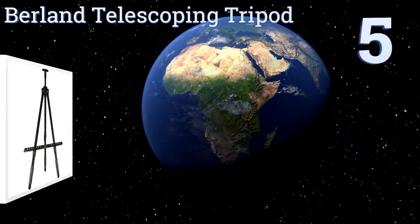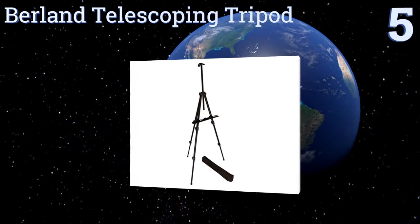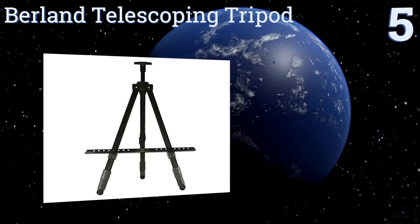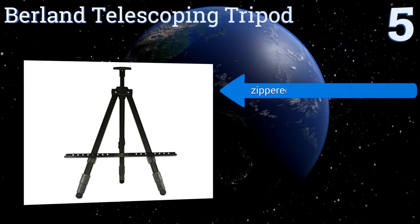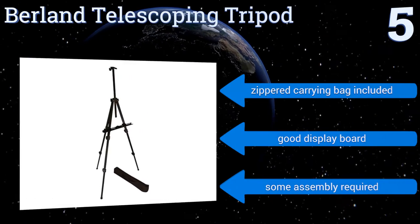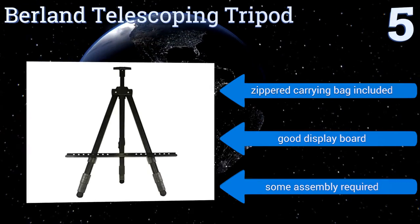At number five, the Berlin Telescoping Tripod can be used on a tabletop or on the ground, as its sectional legs can be extended from anywhere between 22 and 71 inches in length. It can also hold either small canvases or large poster-sized options. It includes a zippered carrying bag and makes a good display board, but some assembly is required.